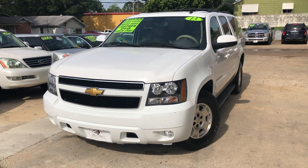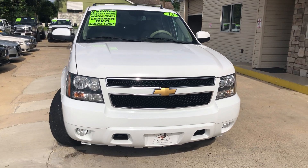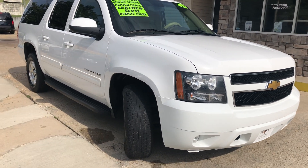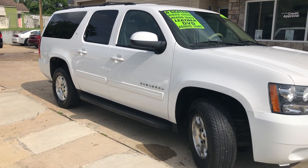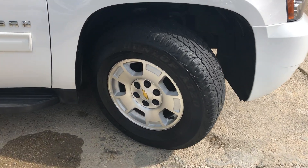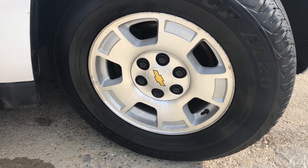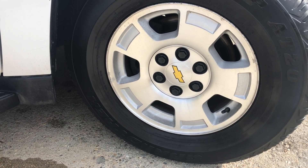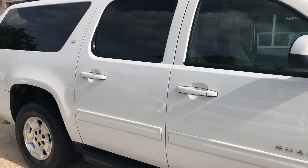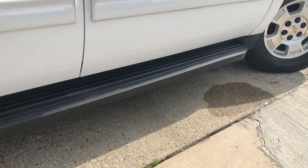We're going to take a look at this 2013 model Chevy Suburban. Got some fog lights on the front, third-row seating back there so you can fit the whole family. Tires are still in decent shape, with some 17-inch alloy wheels on there. Got a little step rail down there too.